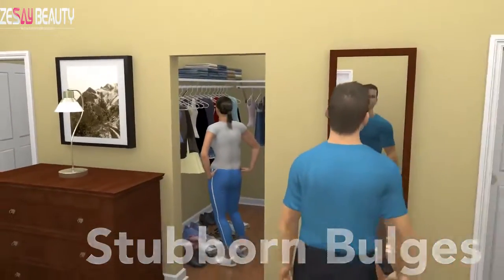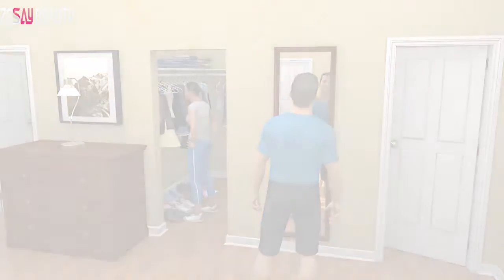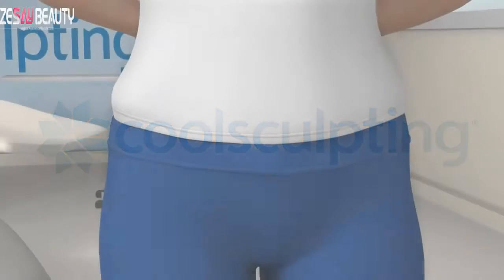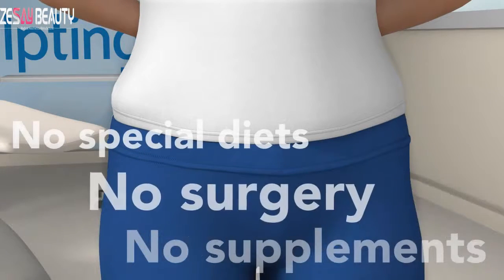So your jeans don't fit, your little black dress is too little, and your mojo is MIA. But now, there is something you can do to get rid of the bulges that are keeping you from feeling your best. CoolSculpting is a revolutionary new contouring treatment that uses the power of cooling to eliminate stubborn fat the safe, non-surgical way.